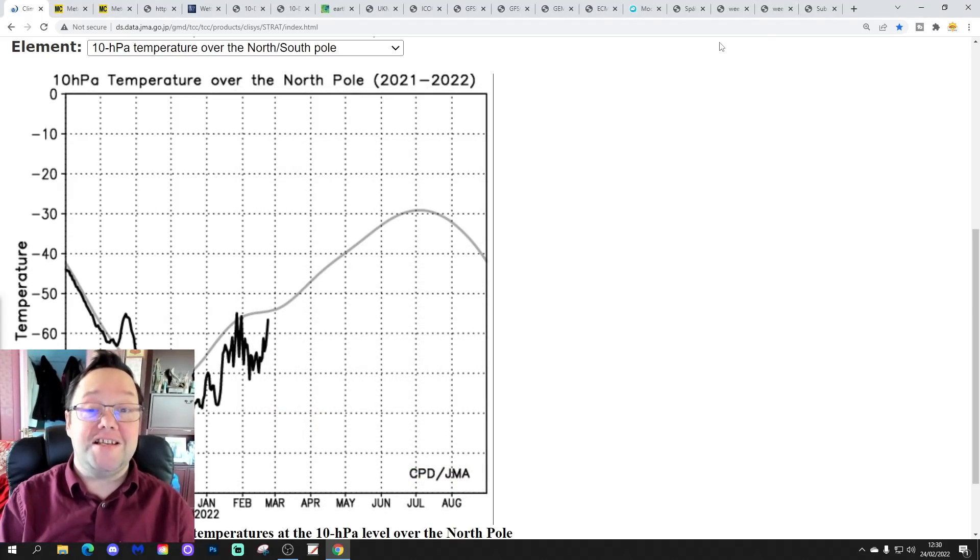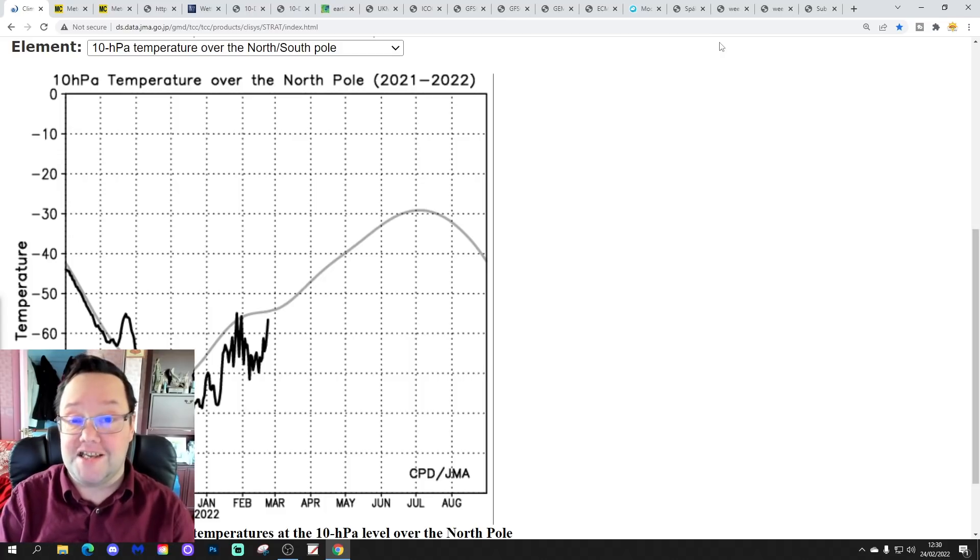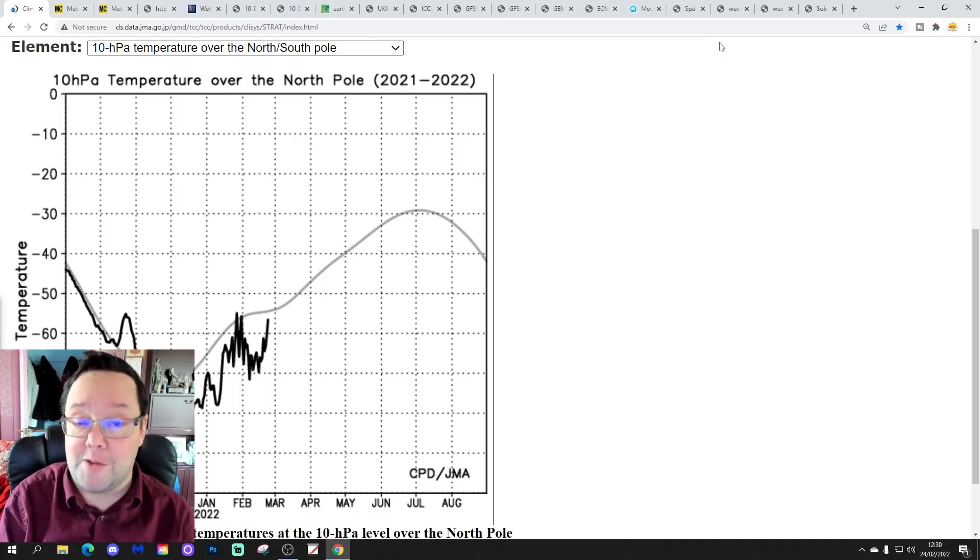Hello everyone, thanks for tuning in to today's second video. We're going to have a look at the weather for the next 10 to 14 days. Day 10 will take us around the 6th of March. We'll be able to extend out beyond that using GFS and ECM ensembles, and I'll have a look at CFS v2 at the end of the video for the next four weeks, which gets us well into the second half of March.